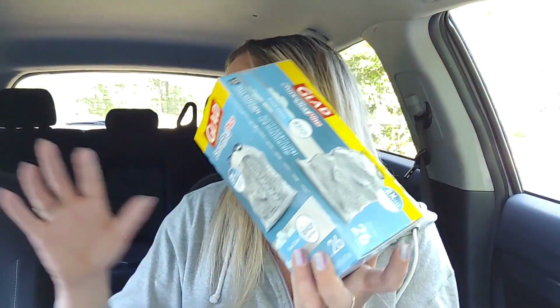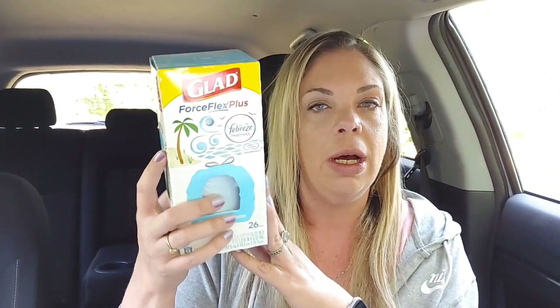I found more trash bags. The first one is the Glad Force Flex Plus Febreze Freshness — normally $6.30, ringing up $1.89, and it's a 26 count. If you saw my haul from yesterday, I got a lot of trash bags, but trash bags are usually something we don't get great deals on. So I always try to stock up at clearance sales if they have trash bags.